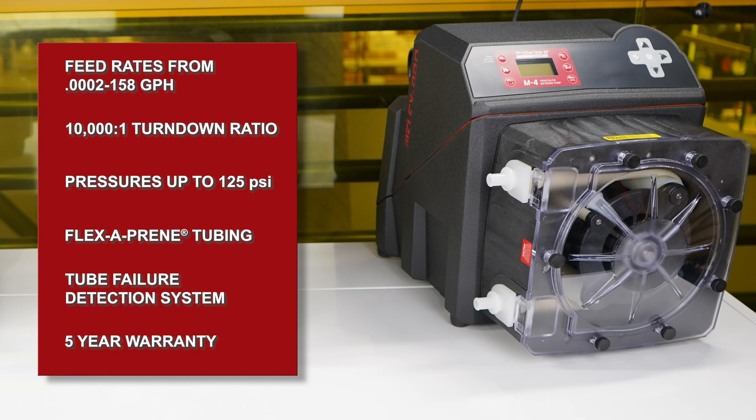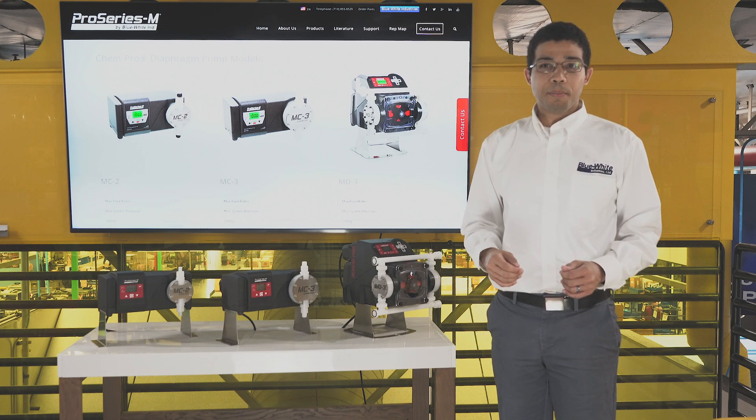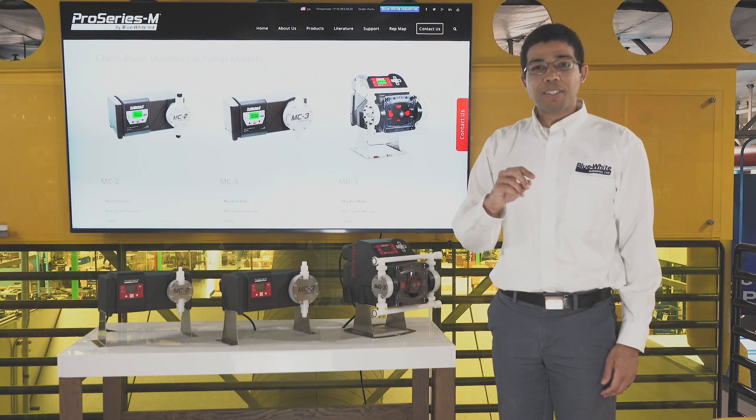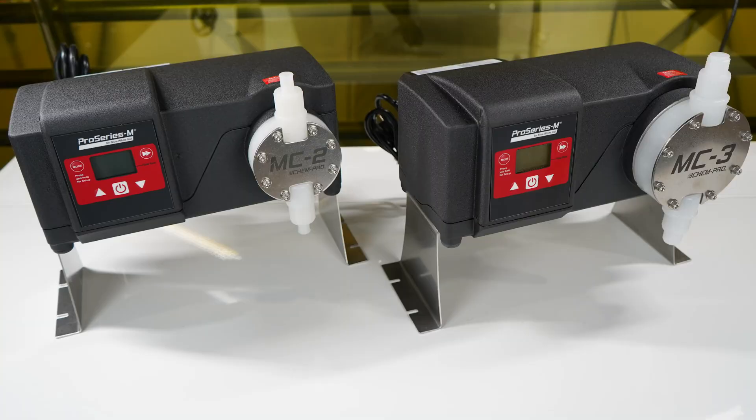The Pro Series M peristaltic pumps can handle a wide variety of municipal chemical feed applications. Another offering in the municipal line is the ChemPro diaphragm metering pumps. The MC2 and MC3 models are available with a single diaphragm, while the MD3 is available in a multi-diaphragm configuration.